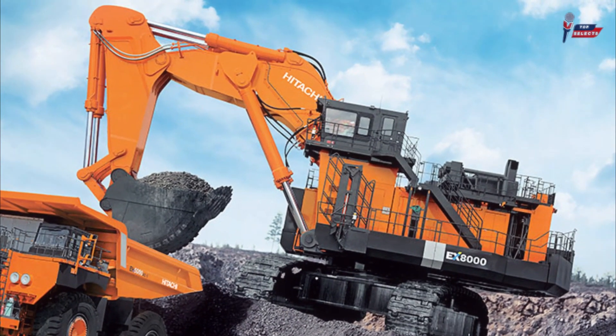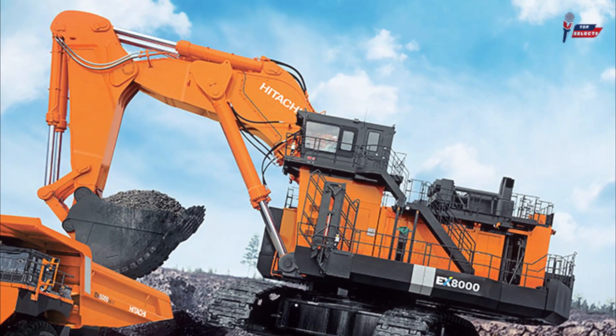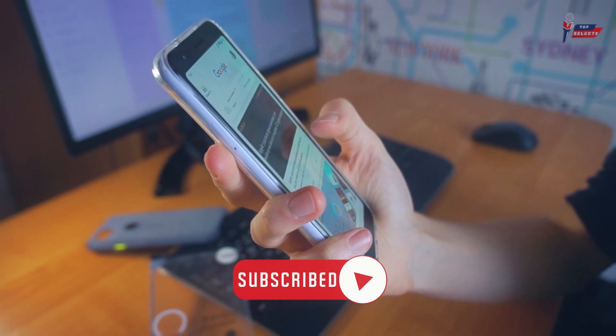These massive machines are designed to dig, scoop, and transport large quantities of materials. So without further ado, let's dive into the video and don't forget to subscribe to the channel.